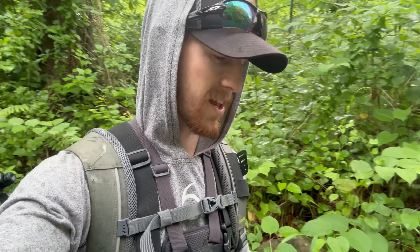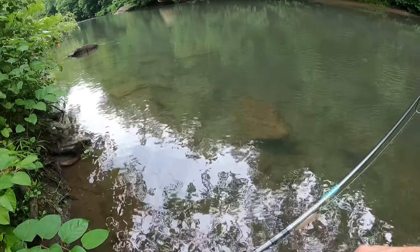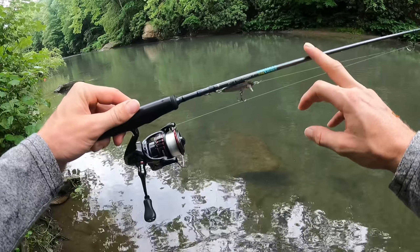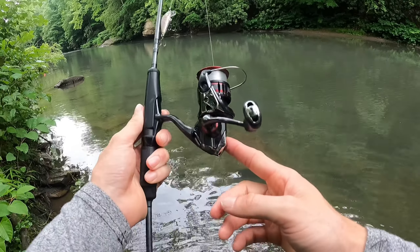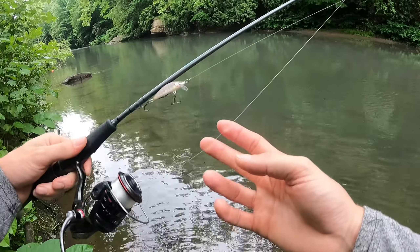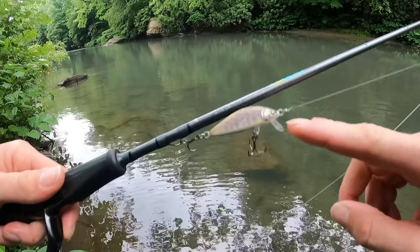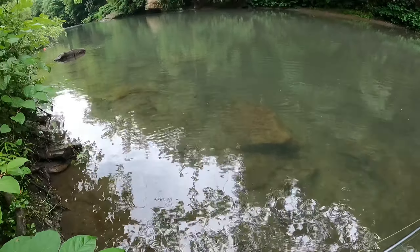I'm out here now, just got in the water, had a little bit of a hike to get here. Let's get started, see what we can make happen. I'm starting with the same combo you guys have been seeing — a 6'9 medium light St. Croix Trout Series rod, Shimano Vanford 2000, 8 pound P-Line tactical fluorocarbon, and down here on the business end we got the Rapala Countdown Elite. Let's get after it.